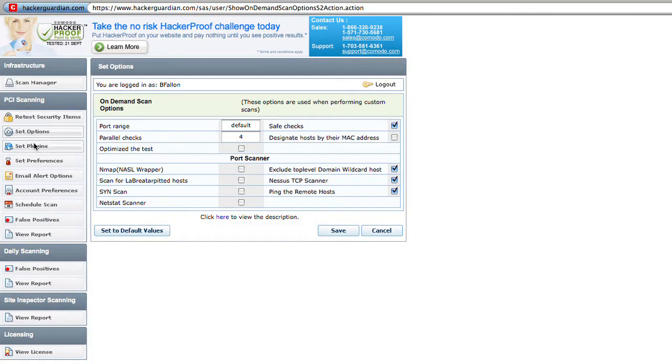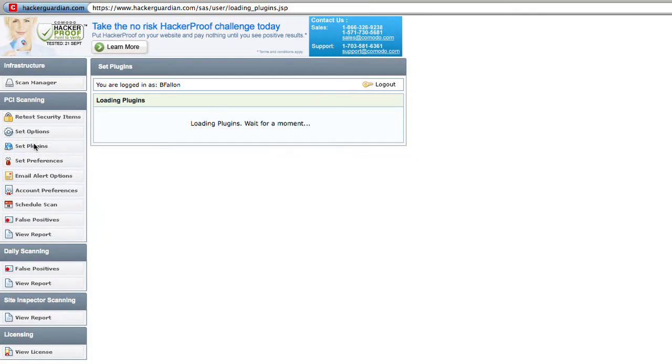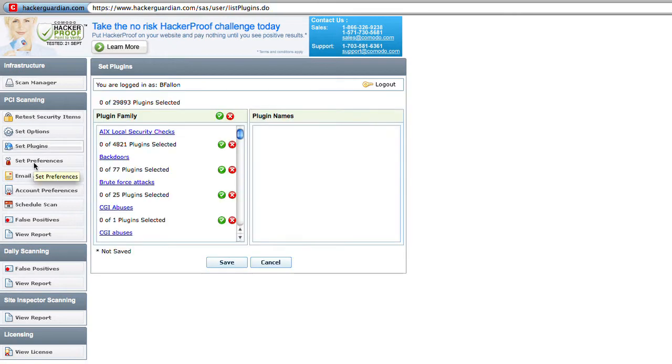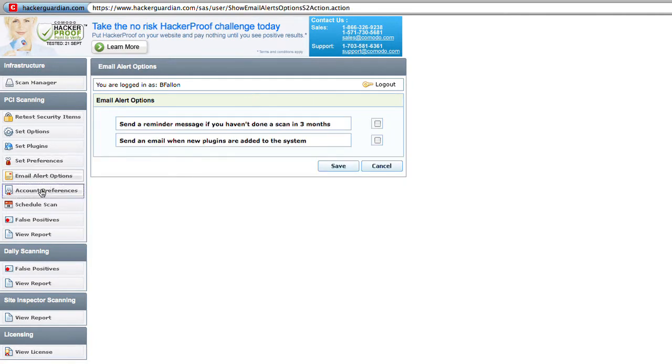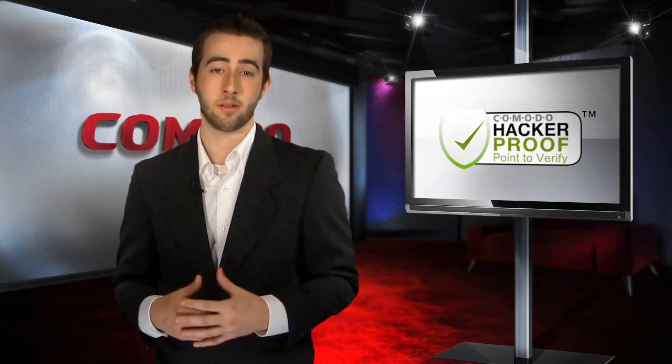Komodo's hacker-proof has the capability to scan your domain for over 28,000 vulnerabilities, with new vulnerabilities being added regularly. In addition to vulnerability scanning, hacker-proof comes with PCI scanning capabilities to help satisfy your quarterly requirements for PCI compliance.